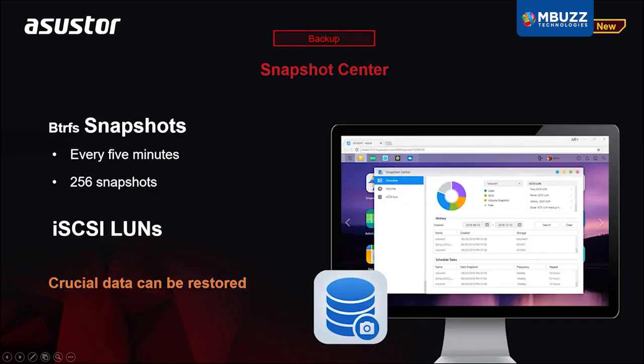Snapshot is a feature for ASUSTOR NAS devices that makes copies of your files and data at varying points in time. In the event of unintentional data loss, modification, or damage — for example, a ransomware attack or saving incorrect data into a file — Snapshot Center has you protected. This feature is supported on NAS devices supporting Btrfs, otherwise known as the B-Tree file system.